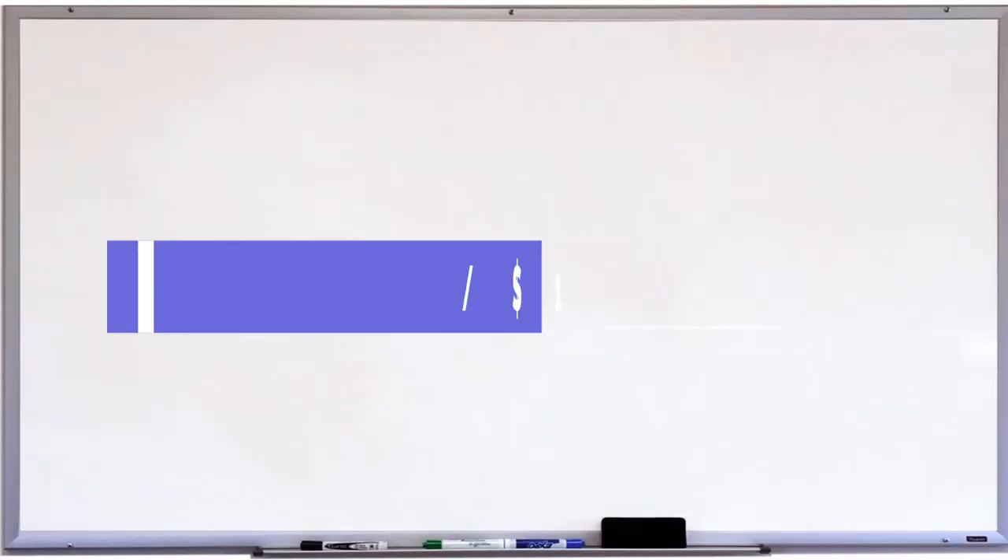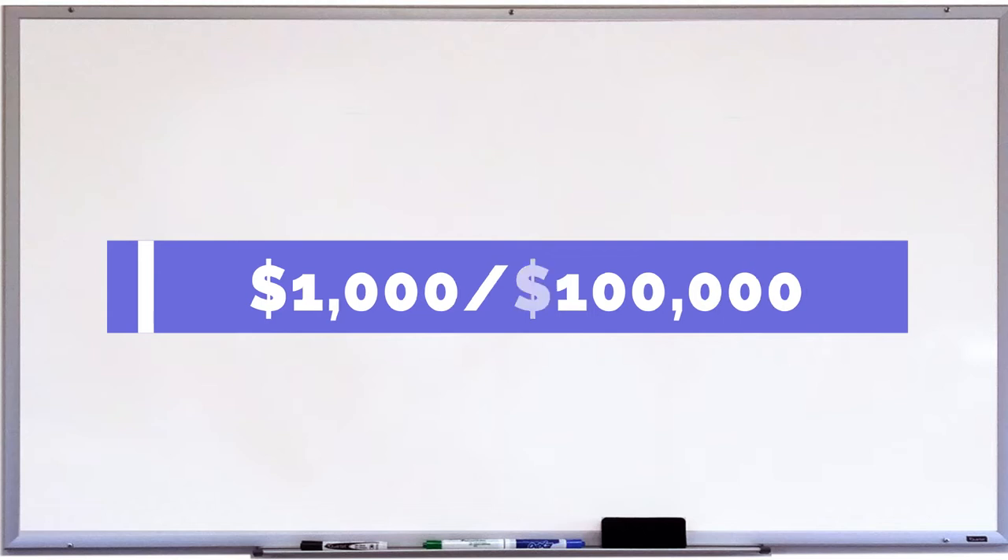The next one is discount points. You might choose to pay discount points on either a conventional or government-backed loan. Discount points, also known as upfront points or simply as points, are an upfront fee that borrowers pay to reduce their mortgage interest rate. One point equals 1% of the loan amount, or $1,000 for every $100,000 borrowed. In some scenarios, the interest you'd save over the life of the loan by paying for a discount point exceeds what you would pay initially.